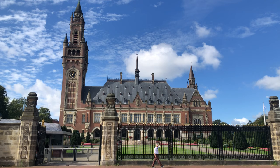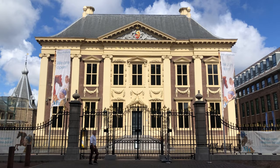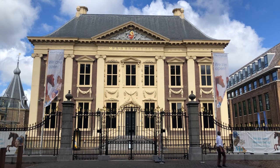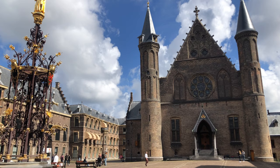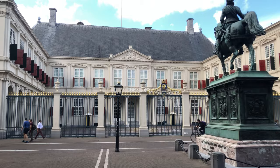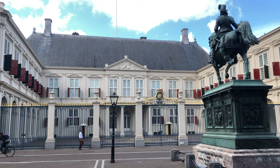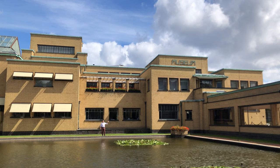We are in the city of The Hague, the city of the Peace Palace, and the city of the Mauritshuis Museum. The seat of our government, although this is not our nation's capital. The city of Noordeinde Palace, and of course of the Kunstmuseum.